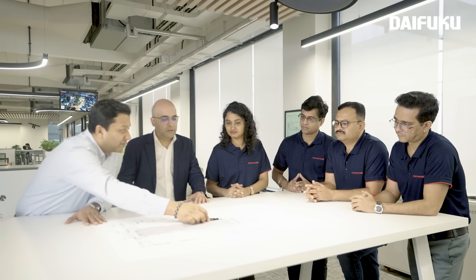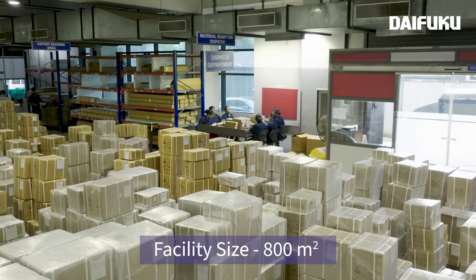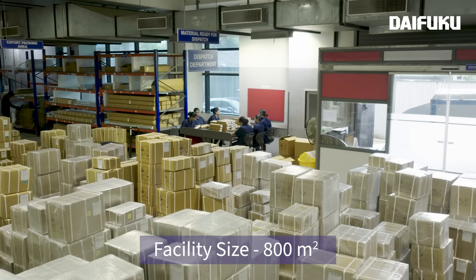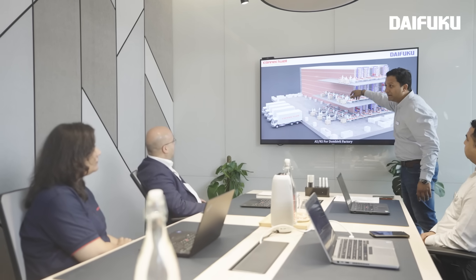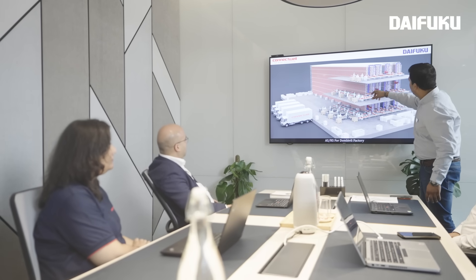There were many challenges. The complexity of managing up to 20,000 SKUs with numerous variations makes storage, picking and inventory control a daunting task. And all this had to fit within our existing warehouse space. Daifuku developed a comprehensive plan to maximize the space.